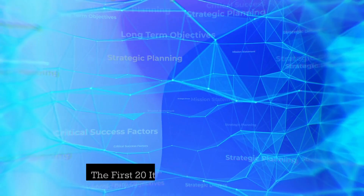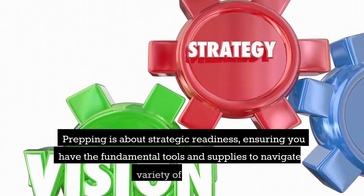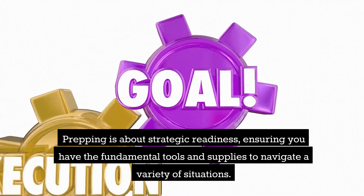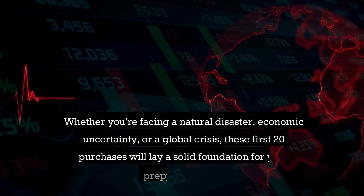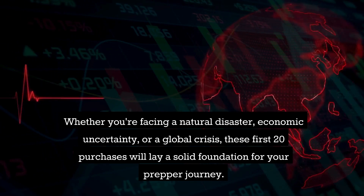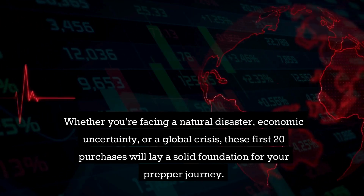Welcome back to Off-Grid Style, I'm Nikki. Let's get started. 20 Items Preppers Should Buy. Prepping is about strategic readiness, ensuring you have the fundamental tools and supplies to navigate a variety of situations. Whether you're facing a natural disaster, economic uncertainty, or a global crisis, these first 20 purchases will lay a solid foundation for your prepper journey.